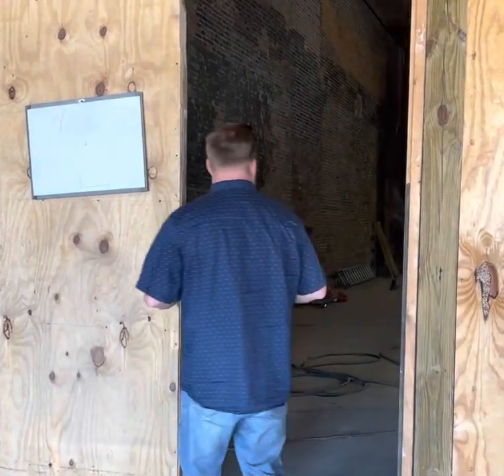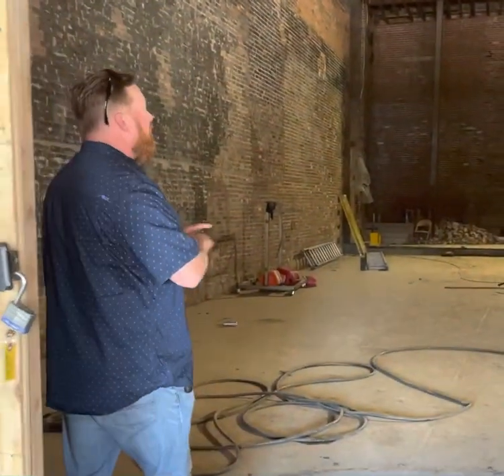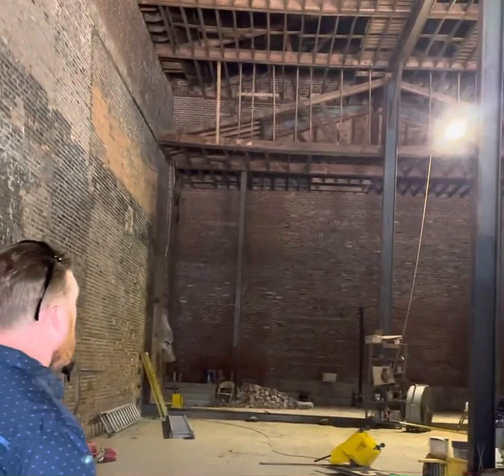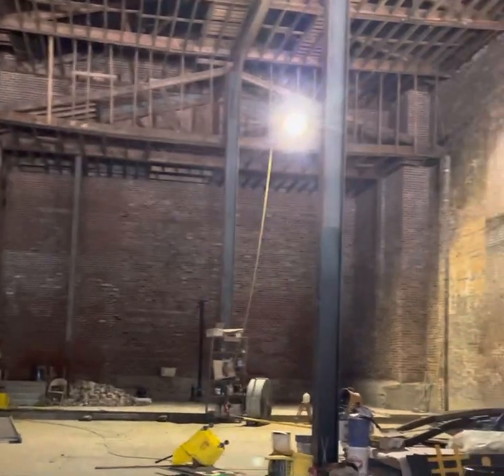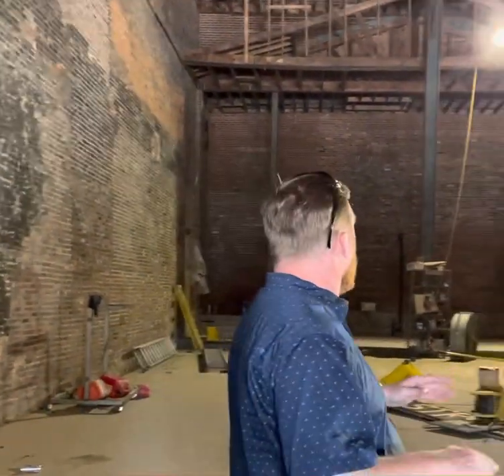So let's go in here. As you can see, they have started gutting it, and they're completely done gutting it and getting it ready to put back as whatever you want. It could be a restaurant, a brewery, a music venue. There's so many options in this place — you can do whatever you want in here.